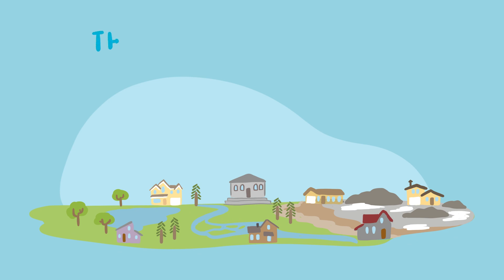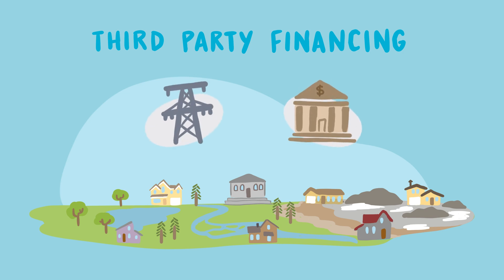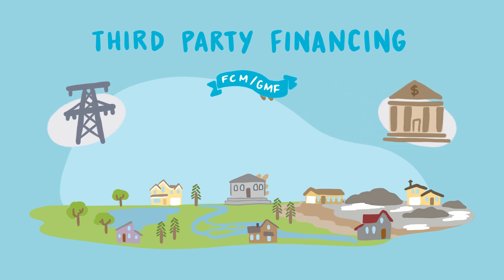Another approach you may consider is a third-party financing program. This model offers similar services to homeowners but relies on partners, like utility companies and lenders, to provide financing directly to homeowners. With support from FCM, municipalities can offer partial coverage for losses to reduce the risk to lenders, which can also unlock more favorable financing options for homeowners, such as lower interest rates and longer repayment terms.